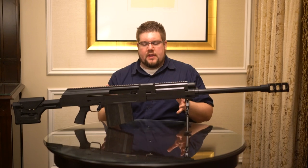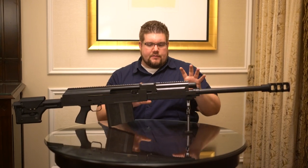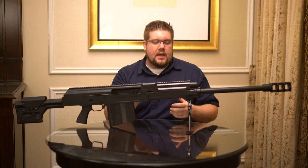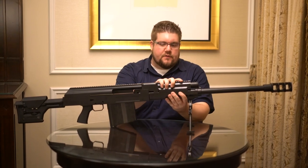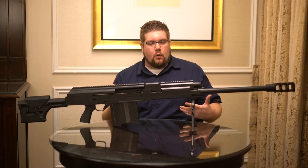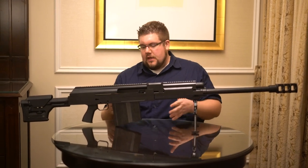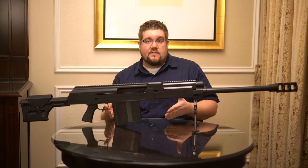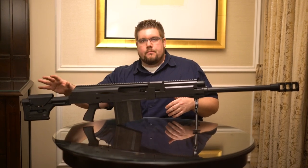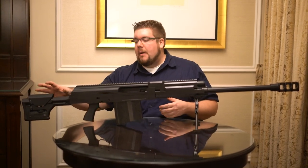A couple of the other things I find really interesting: obviously this front end is about where they want it. It may change a small bit but it seems super, super rigid. Obviously you've got a rail on the bottom, which you don't see a whole lot on AKs. It's also using Barrett magazines, which is pretty cool since they are readily available, and they've done something really interesting out back here.